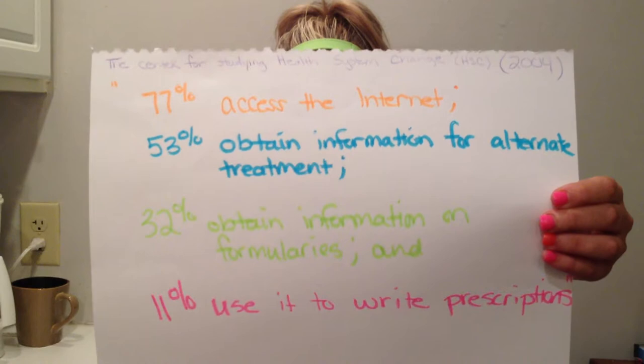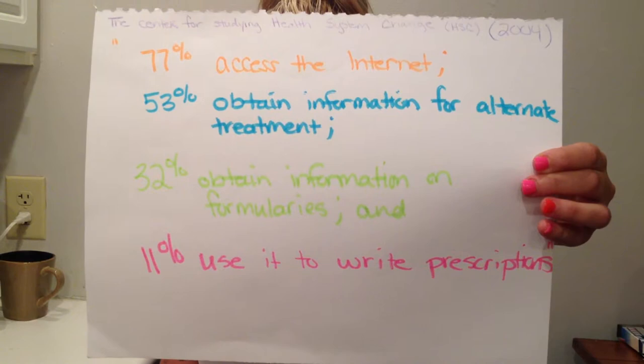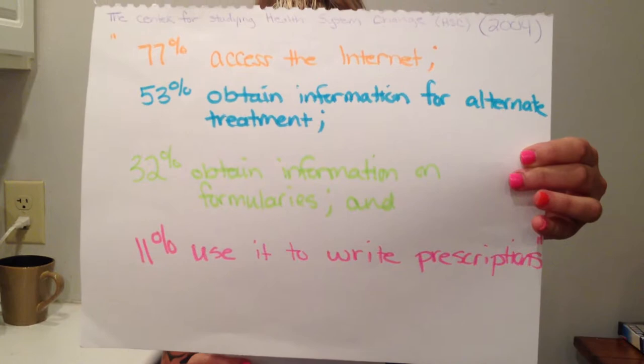The Center for Studying Health System Change carried out a survey to physicians, and it was concluded that 77% of physicians access the Internet, 53% obtain information for treatment alternatives, 32% obtain information on formularies, and 11% use it to write prescriptions. Based on the survey, physicians tend to use some of these technologies during their everyday routine and they obviously increase productivity.